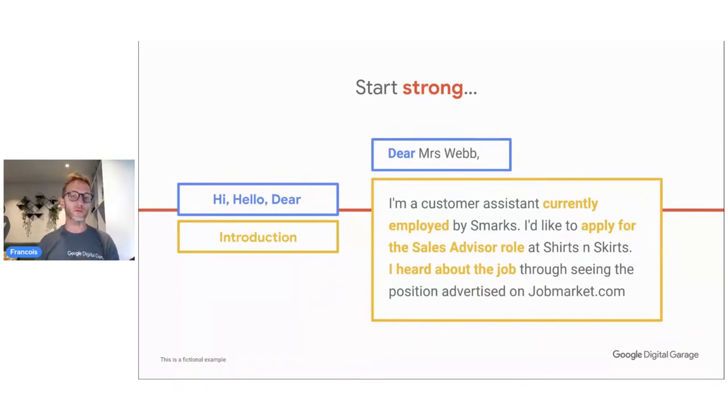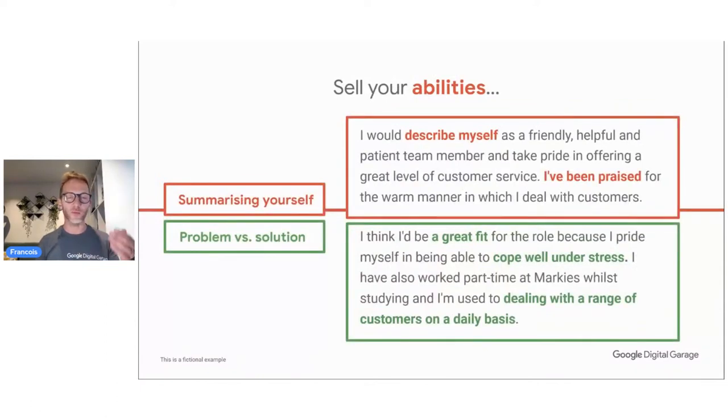Second, the summary: describe yourself. When I'm reading this, I'm expecting keywords like friendly, helpful, patient — things you may not have demonstrated in a paid job, but you are known for. If you've been doing some church work or are part of a community and everybody finds you friendly, helpful, and patient, use that in your CV and cover letter. You really take pride in offering a great level of customer service.